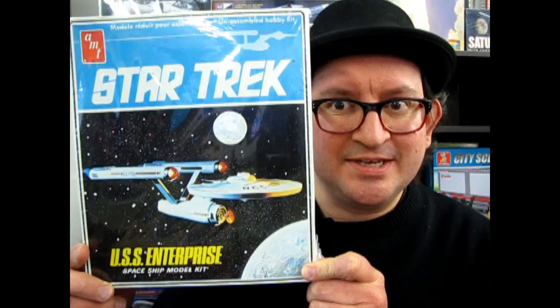Today we look at a classic 1983 Star Trek kit on What's in the Box? What's in the box? What's in the box? What's in this box? What's in the box?